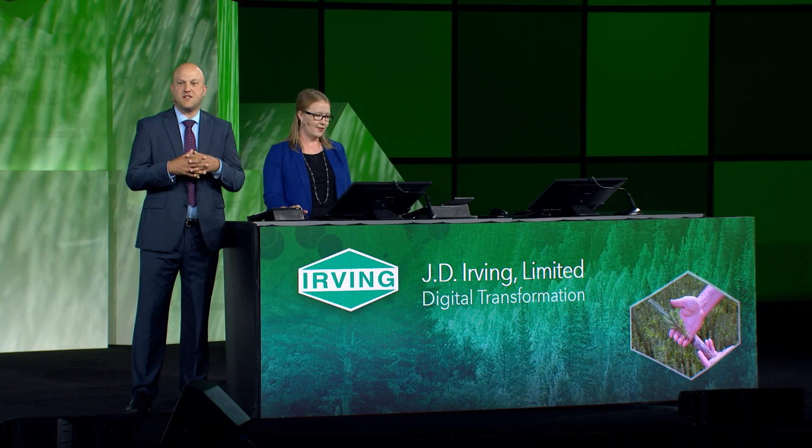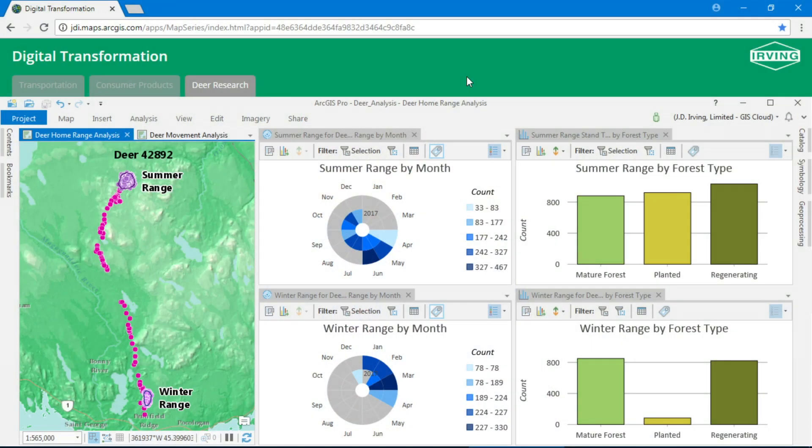Our digital transformation doesn't stop with the supply chain. We're proud to be the major funding partner behind the largest whitetail deer study in the Northeast, because we want to know how wildlife are using our forest. Working with eight research partners across Canada and the U.S., we'll be tracking deer over the next five years using highly precise GPS collars. Using location analytics, we can tell how one deer traveled through the forest and what kind of habitat she preferred in both the summer and winter months.